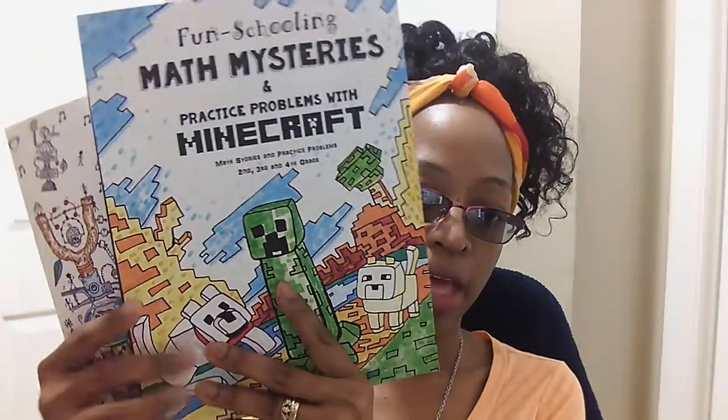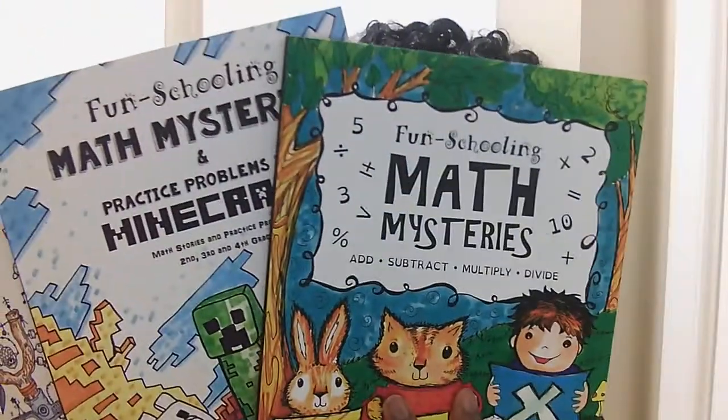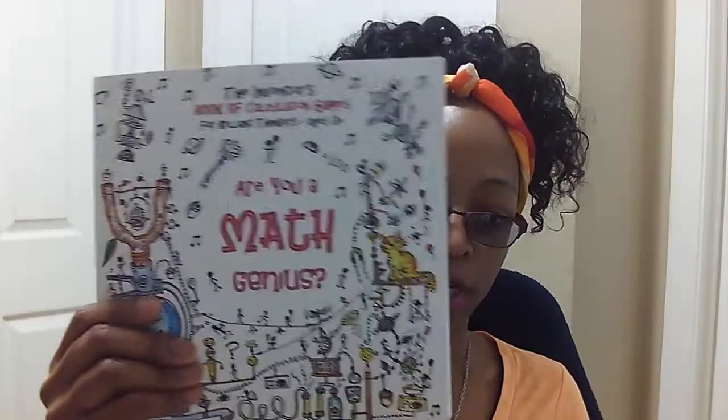These are the Thinking Tree books we're using for math. We're using Math Genius, Math Mysteries, and Minecraft — these two are for my son. This one is for my daughter. My daughter and my son also had this one but they already completed it. We're going to brush over it and do some more as a refresher over the summer so they won't forget. So far it's been working very well.